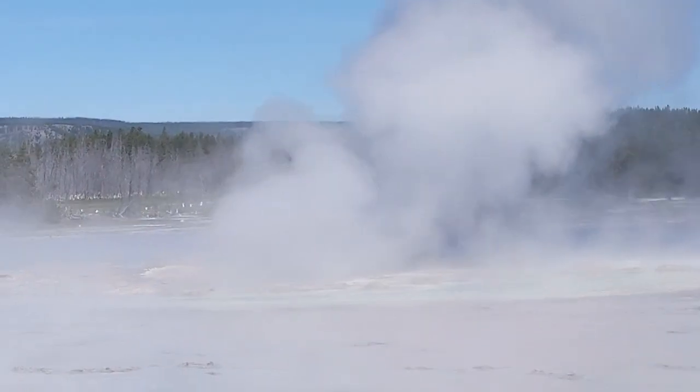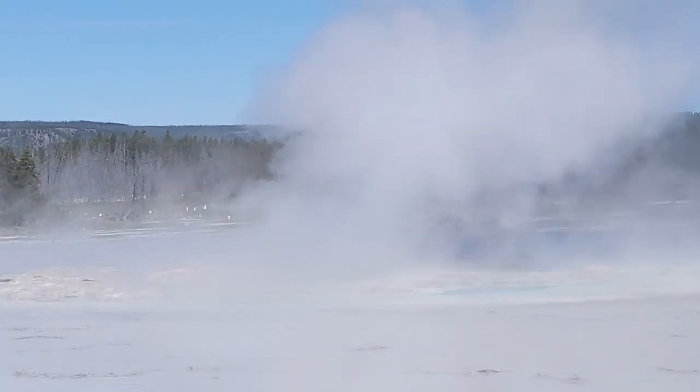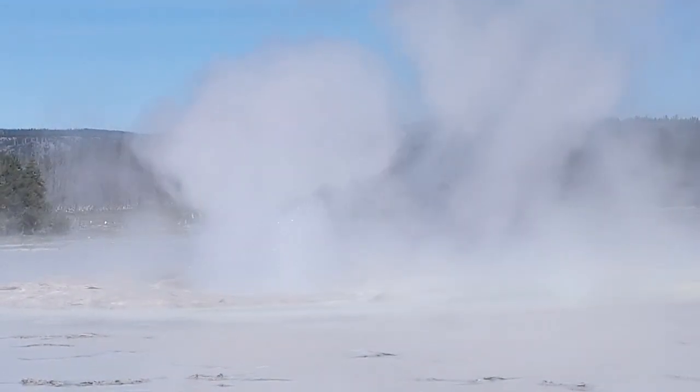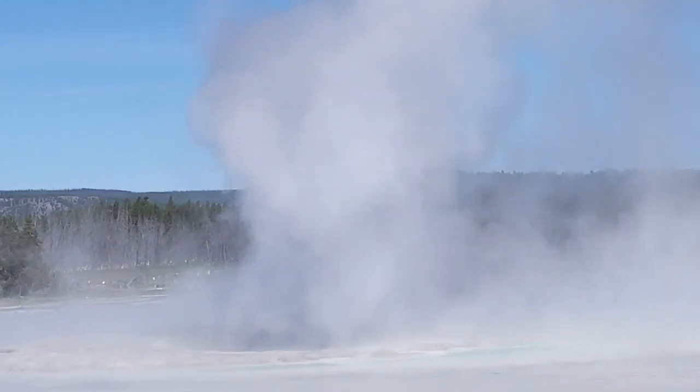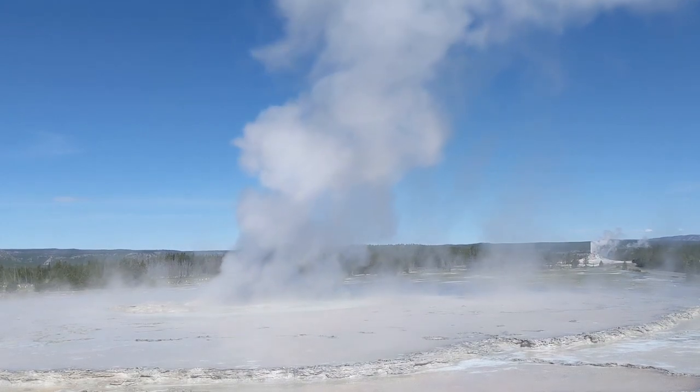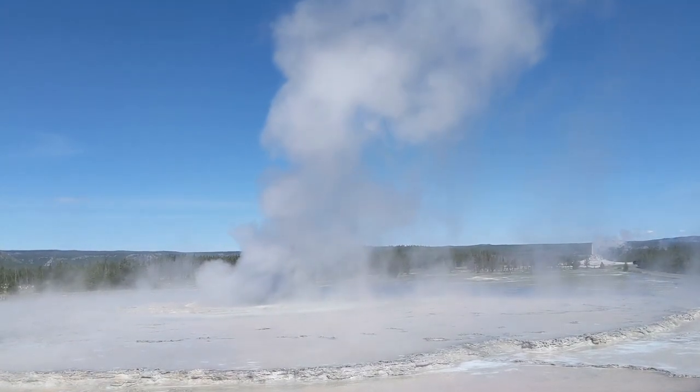Can you see the hole in the middle there, through which the water and the steam are coming up? And we notice the lack of a cone, we notice the lack of the build-up of sinter.